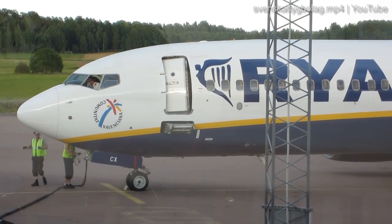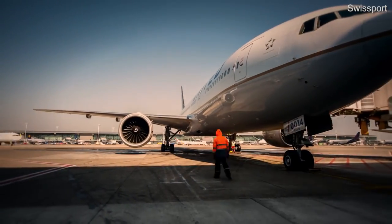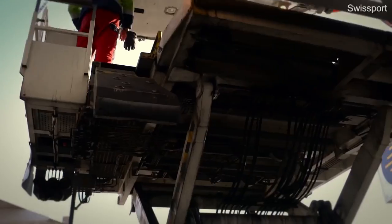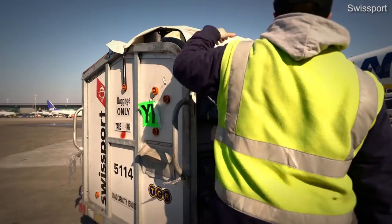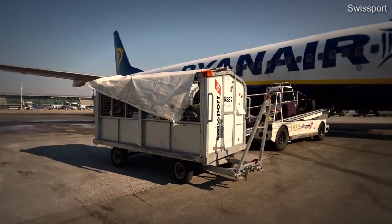Technology, too, is playing a part in speeding up turnaround times. Auckland Airport is using something called Airport Collaborative Decision Making, or ACDM, to improve turnaround by improving passenger flow and staff allocation across the airport. This results in fewer opportunities for bottlenecks and delays at various points throughout the airport experience.